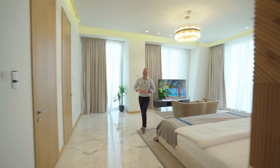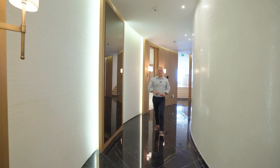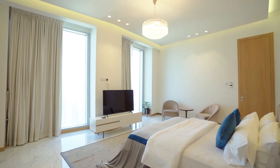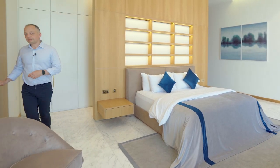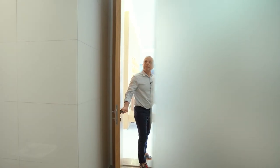The penthouse has five bedrooms in total. This is the master suite and we have four more bedrooms. This is bedroom number two, with an ensuite bathroom and walk-in wardrobe.